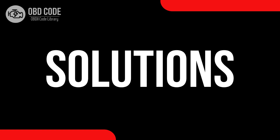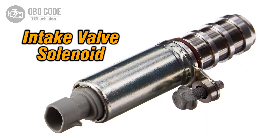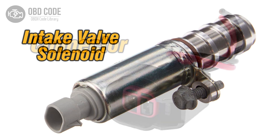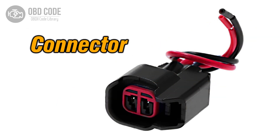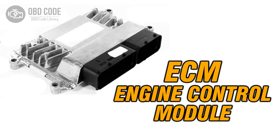Code solutions P0026: 1. Inspect and replace the intake valve control solenoid if it's malfunctioning. 2. Check and repair any damaged wiring or connectors in the solenoid circuit. 3. If ECM issues are suspected, consult a qualified technician for diagnosis and potential reprogramming or replacement.